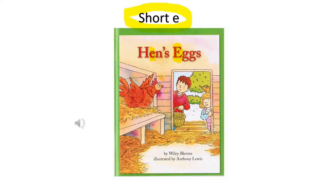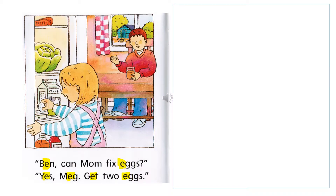This short story gives us practice with the short E sound. The short E makes the sound 'eh.' The title of the story is Hen's Eggs. You can see the picture of the hen, and the two children are probably here to collect eggs. Notice that every short E is colored yellow in the story. I will start reading the story and you pay close attention to the short E sounds.